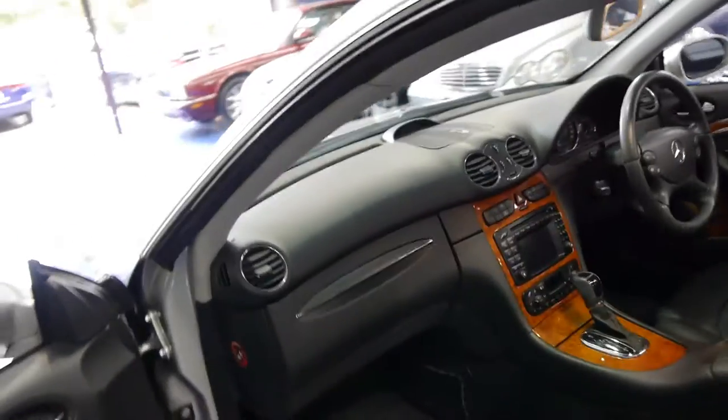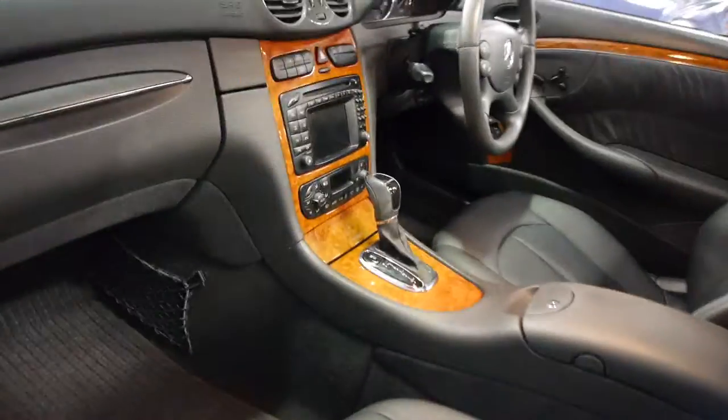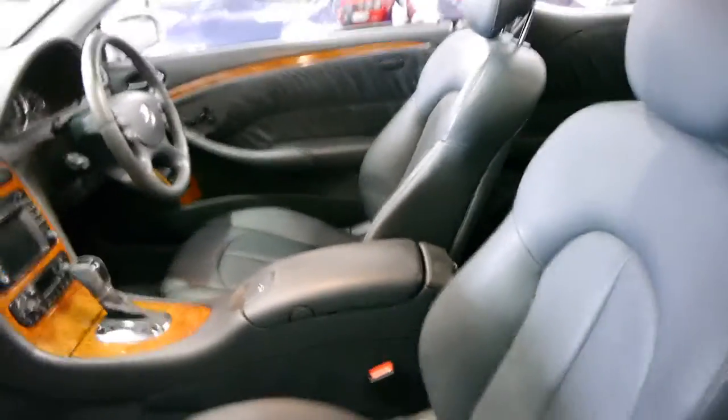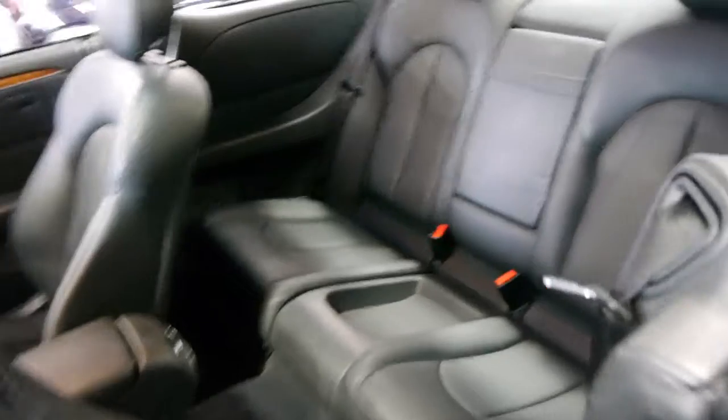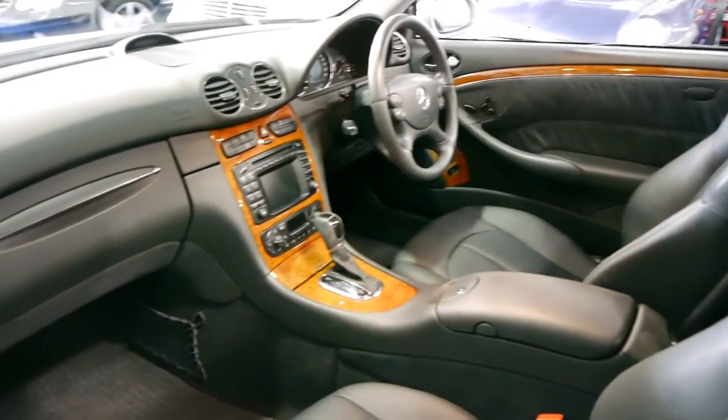Obviously you can see they've got every option. Factory sunroof, electric seats on both sides with memory, ladies and gentlemen. It's really good for people that want to just jump in, hit the button and it gets to your position. Massive amount of legroom in the back there. They're not a really small coupe, and the leather in this car is absolutely lovely with only 70,000 k's.